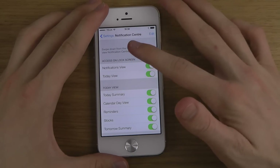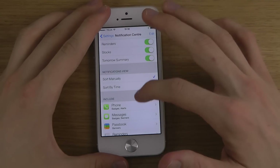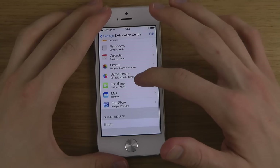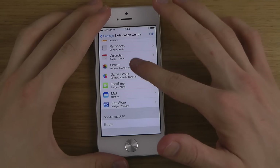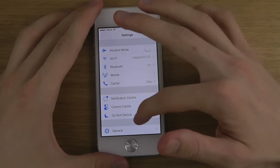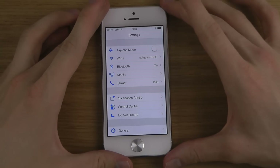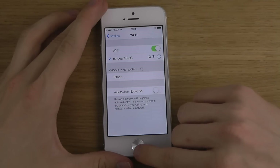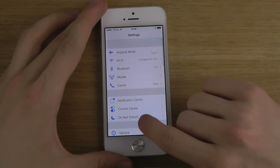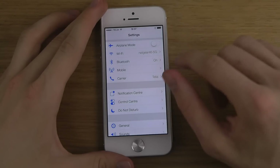You can see here we can change stuff in the Notification Center. If you want to have today's view and what you want to include, which is pretty awesome. And if you go back, all of the icons in here have been totally changed. There are some pretty big updates, and you can see you can navigate from the side.